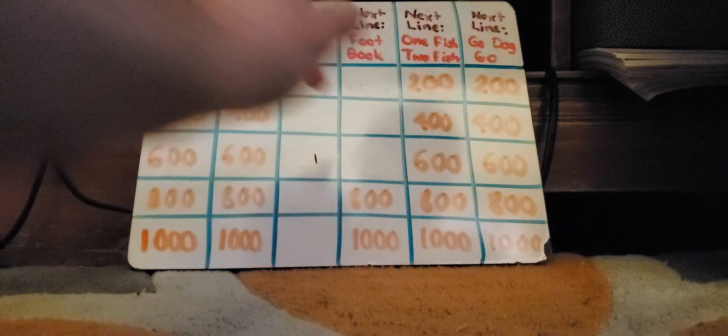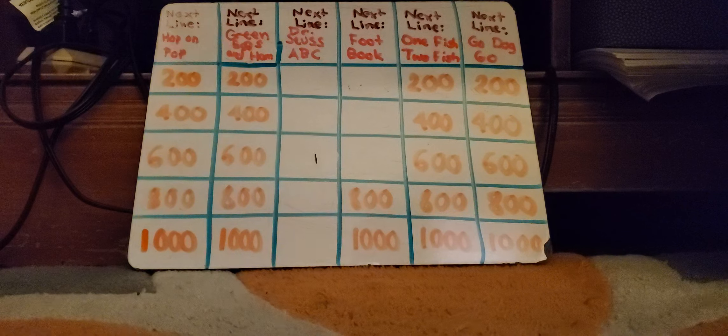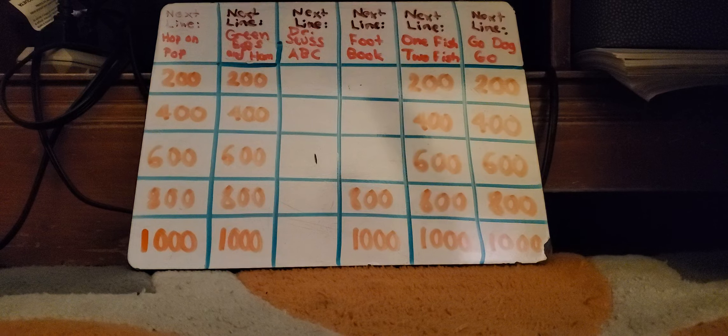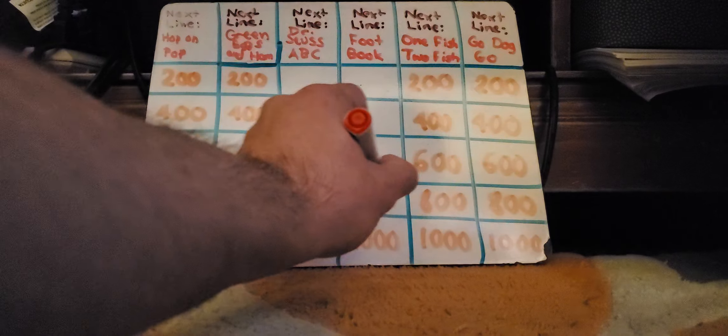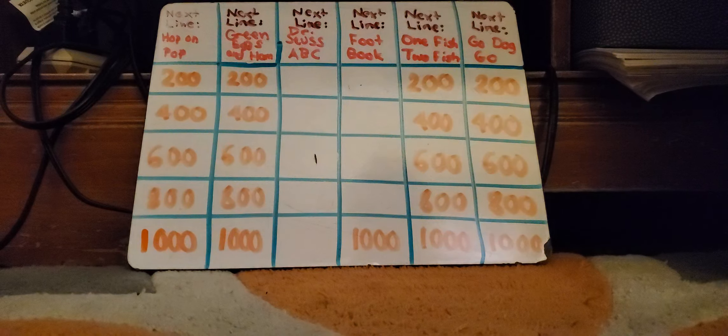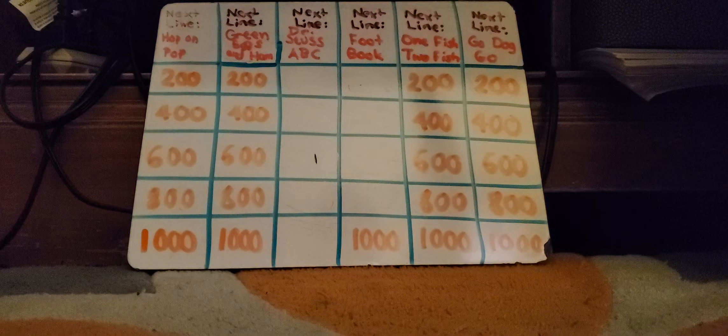Foot for $800 — forgot this one's by P.D. Eastman, my bad. Small Feet, Big Feet. Amy Birnbaum: What is Here Come Pig Feet? You're right. Foot Book for $1,000: His Feet, Her Feet. Lonnie Manella: What is Fuzzy Fur Feet? Yes.